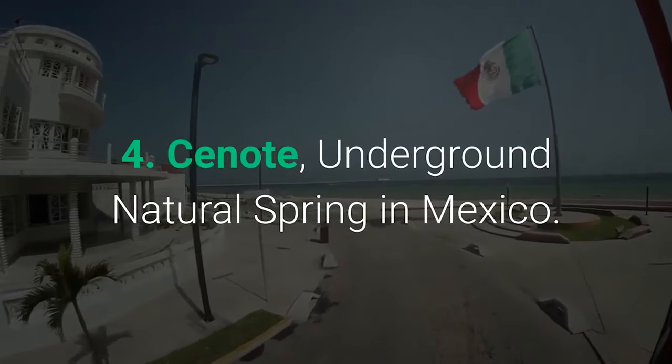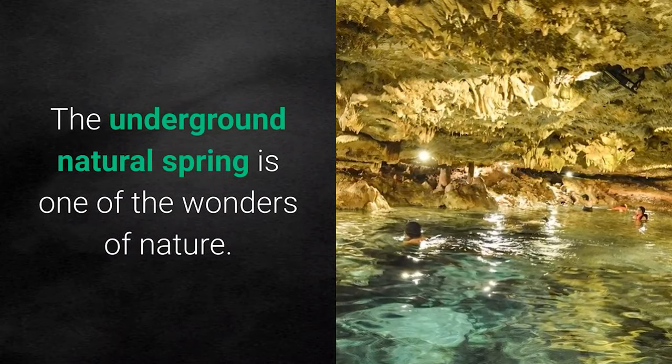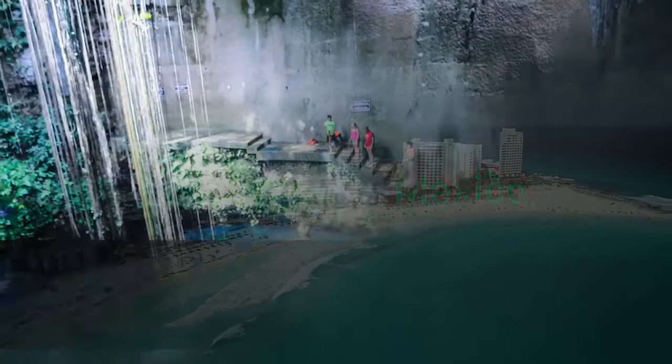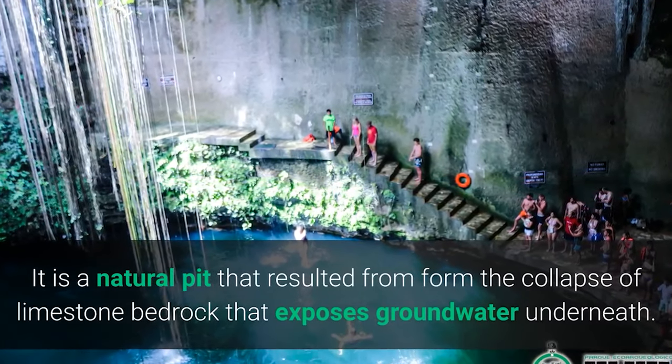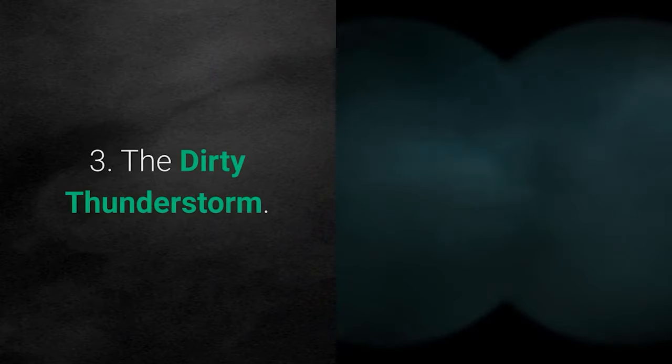Number 4: Cenote — Underground Natural Spring in Mexico. The underground natural spring is one of the wonders of nature, located in Mexico. It is a natural pit that resulted from the collapse of limestone bedrock, which exposes groundwater underneath.